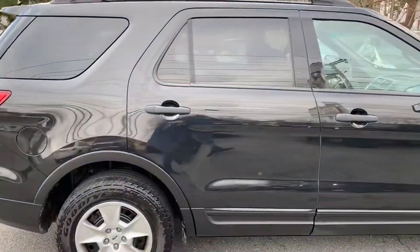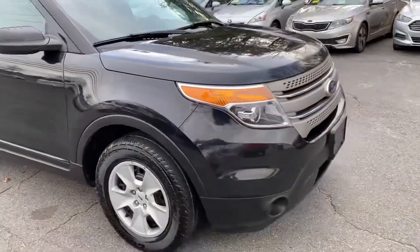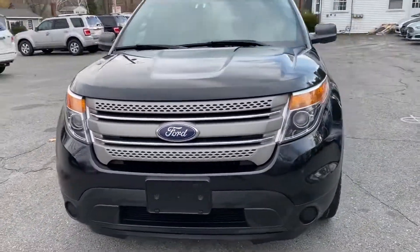It is black on the exterior. It's a six-cylinder automatic 4x4.